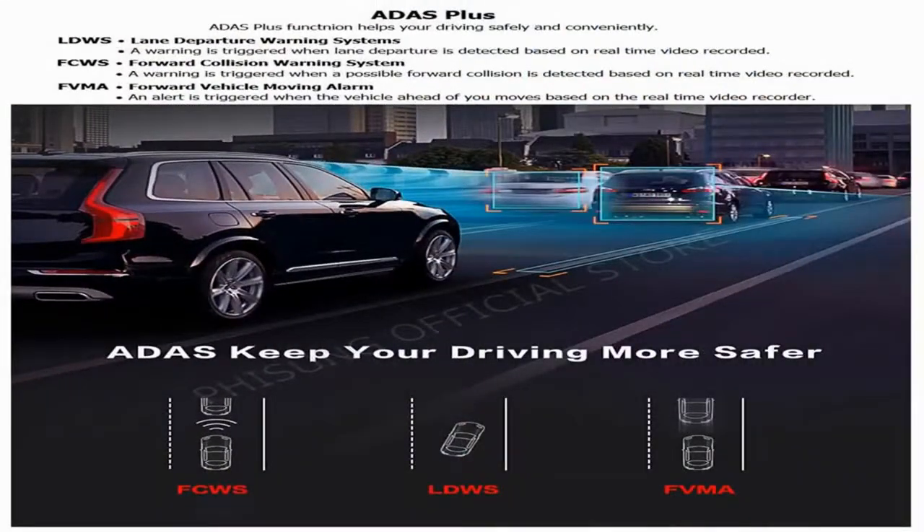ADAS Plus function helps your driving safely and conveniently. LDWS — Lane Departure Warning System: a warning is triggered when lane departure is detected based on real-time video recorded. FCWS — Forward Collision Warning System: a warning is triggered when a possible forward collision is detected based on real-time video recorded. FVMA — Forward Vehicle Moving Alarm: an alert is triggered when the vehicle ahead of you moves, based on the real-time video recorder.